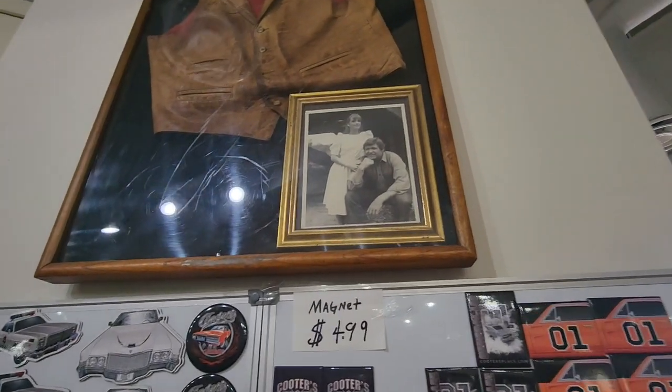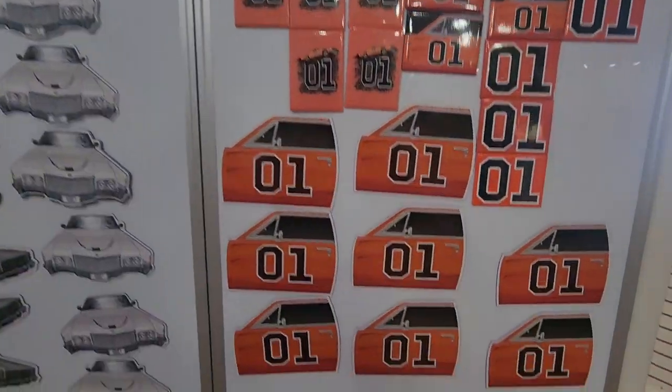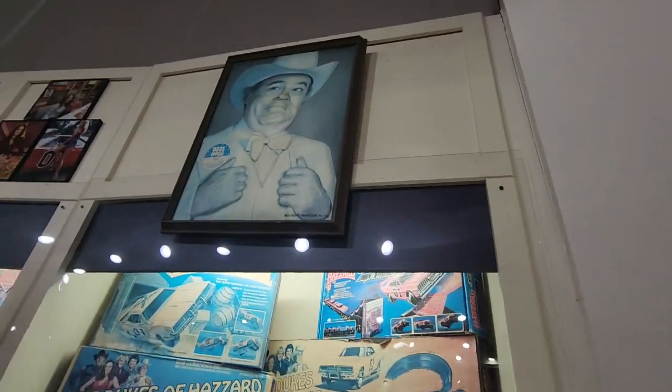You can see there's Cooter and his famous vest. And all these pins and magnets. Boss Hog.